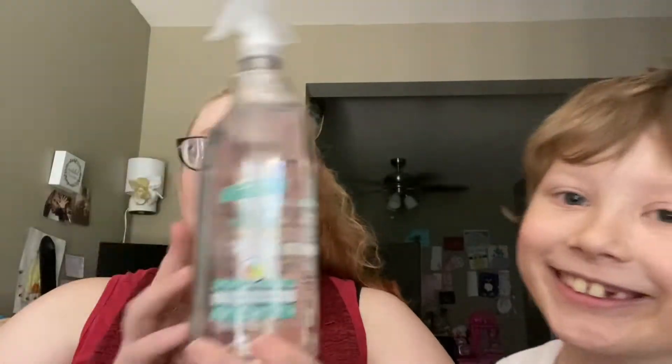I also got some cleaning products: this daily shower LA's Totally Awesome fresh scent cleaner. I got two of these carpet refreshers — these just make your whole house smell good. And then I got some Scrub Buddy soap pads.